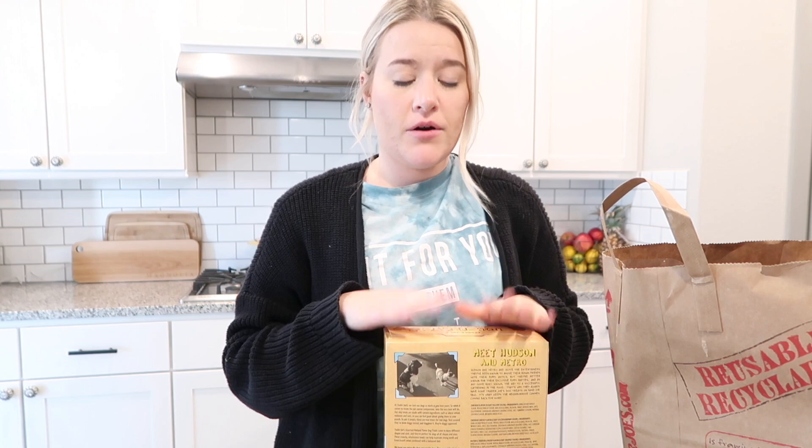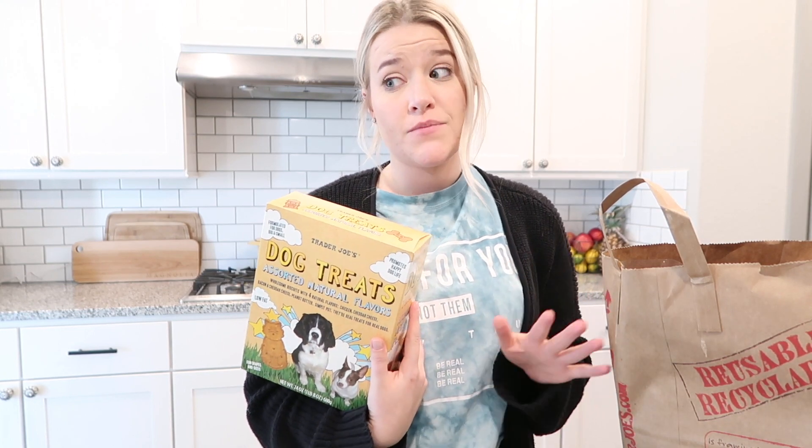I ended up going to Trader Joe's and H-E-B because there are things I knew I could get in the bulk section of H-E-B for a better price. What I'm really focusing on is not eating processed food, eating food that is high in antioxidants, and food that is full of healthy fats and omega-3s. Those are the three big things to focus on for fertility, hormones, et cetera.